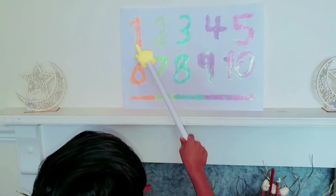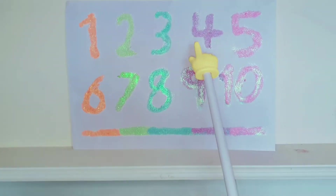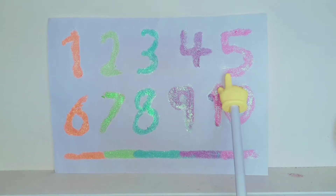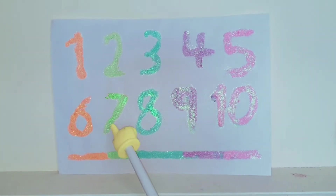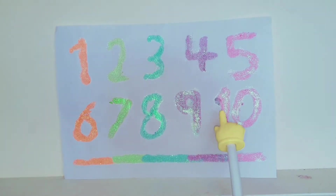1, 2, 3, 4, 5, 6, 7, 8, 9, 10. Let's do it again.